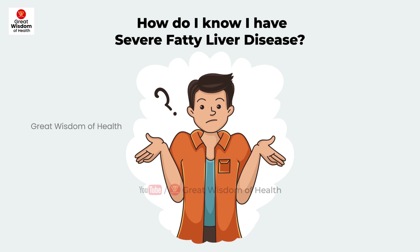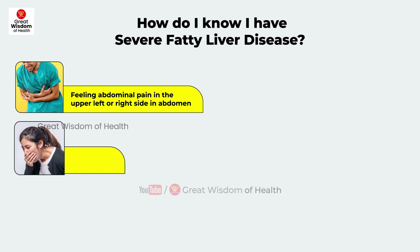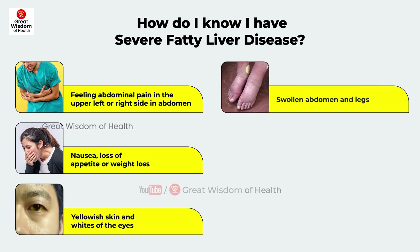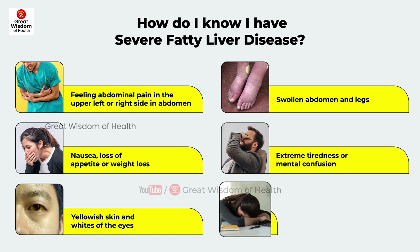How do you know if you have severe fatty liver disease? Symptoms include abdominal pain or a feeling of fullness in the upper left or right side of the abdomen, nausea, loss of appetite or weight loss, yellowish skin and whites of the eyes, swollen abdomen and legs, extreme tiredness, mental confusion, and weakness.